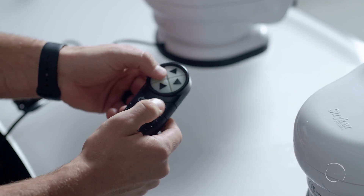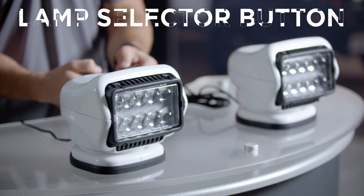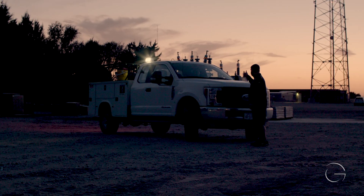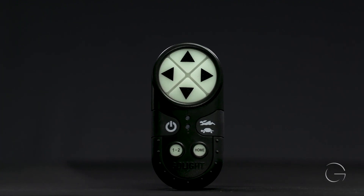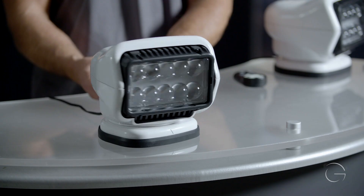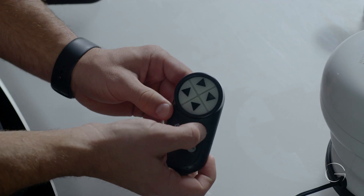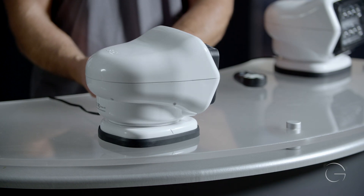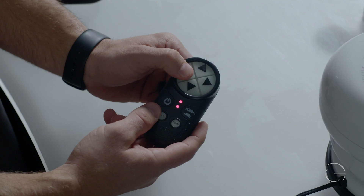Each new Striker ST remote has a lamp selector button — the operator can select lamp one, lamp two, or control both lights in tandem when two lights are mounted on one vehicle. The new Striker ST also incorporates a Command Home button. The lamp can be positioned and then cycled on and off as the task demands without any positional interference. When the job is done, the user can simply tap the home button and the lamp will return to a zero degree position.